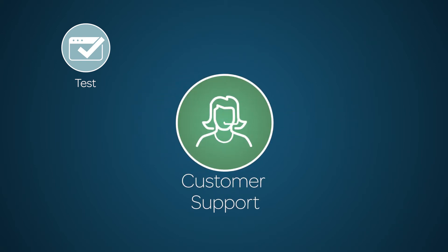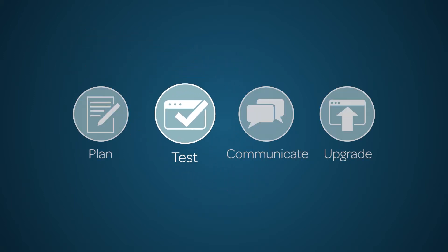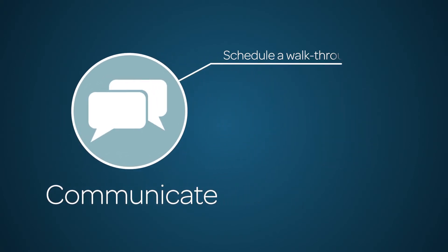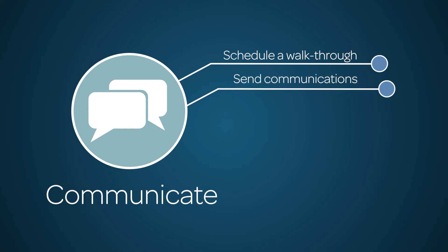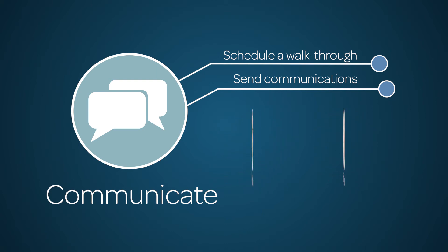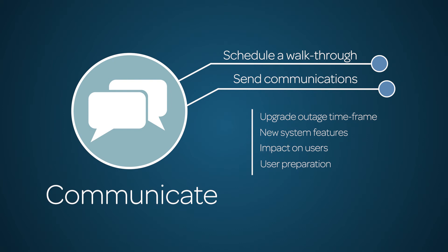ServiceNow's customer support is readily available to help you with your questions. Once testing is complete, schedule a walkthrough with key stakeholders and the core team. Obtain necessary approvals for the production instance upgrade. Send clear communications to both key stakeholders and end users detailing the anticipated production upgrade outage timeframe, new system features, how users are directly impacted, and what users need to do to prepare.